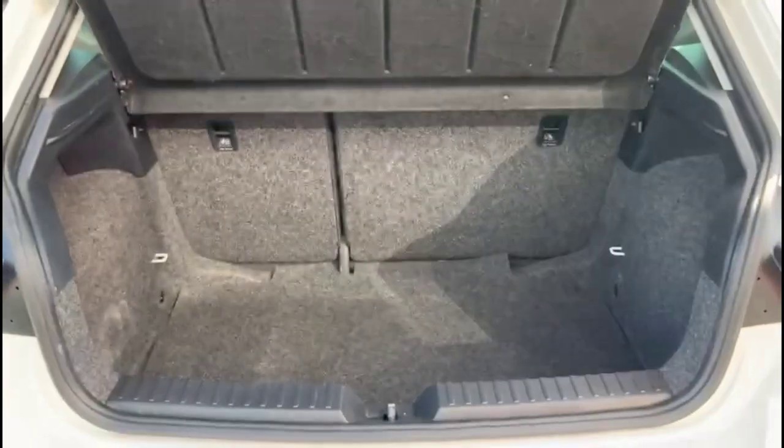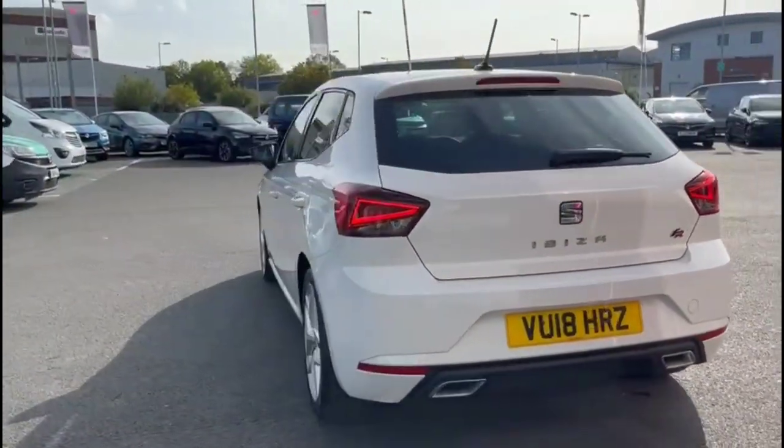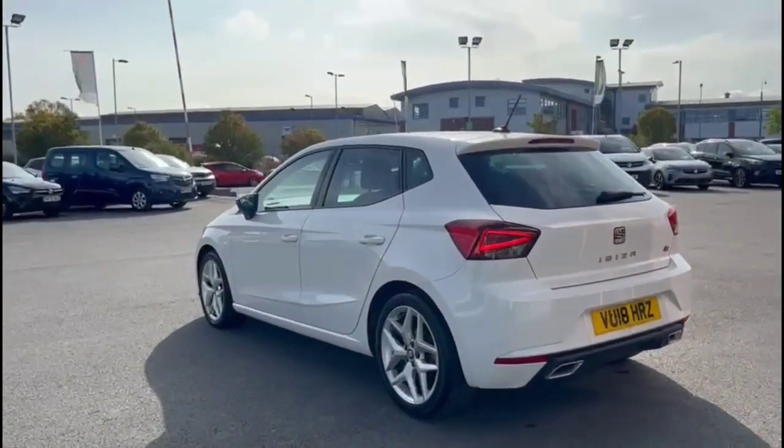As we try the tailgate, you'll find a spacious boot with 60-40 split folding rear seats and top tether fixings. Continuing round, there are high-level LED brake lights, LED turn lights, and a visible dual exit exhaust.